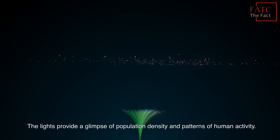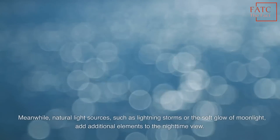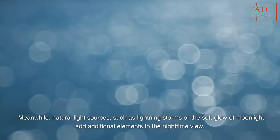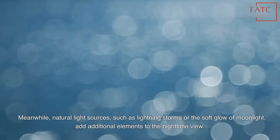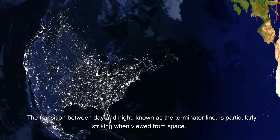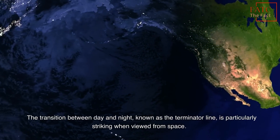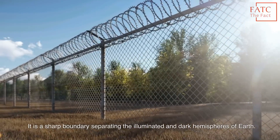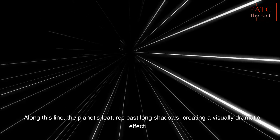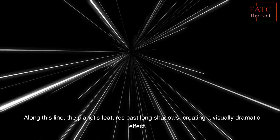The lights provide a glimpse of population density and patterns of human activity. Meanwhile, natural light sources, such as lightning storms or the soft glow of moonlight, add additional elements to the nighttime view. The transition between day and night, known as the terminator line, is particularly striking when viewed from space. It is a sharp boundary separating the illuminated and dark hemispheres of Earth. Along this line, the planet's features cast long shadows, creating a visually dramatic effect.